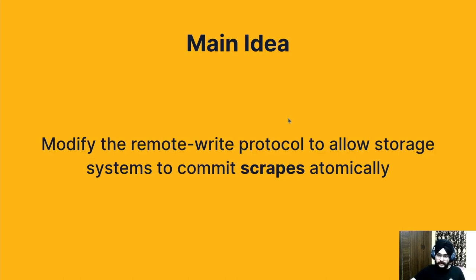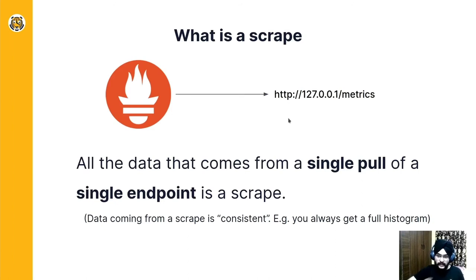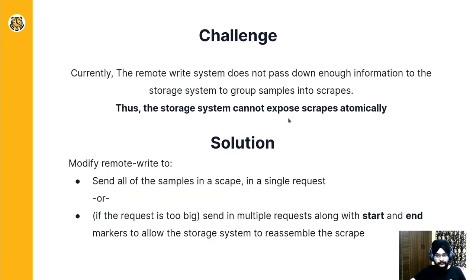The main idea behind transactional remote write is to modify the remote write protocol to allow storage systems to commit scrapes atomically. A scrape is all data which is pulled at one time from a single target or exporter. The challenge was that the current remote write system does not pass down enough information so that the remote system can know which data belongs to which atomic commits. The solution is to send all the samples of a particular scrape in a single request, and if the scrape is very large, break them down into different requests and send start and end markers, so that on the remote storage side it can reconstruct the request and then commit it atomically.